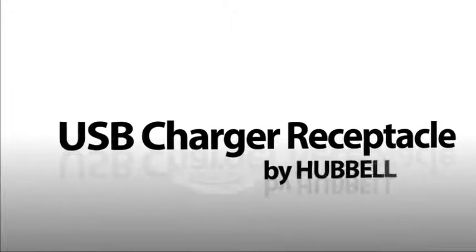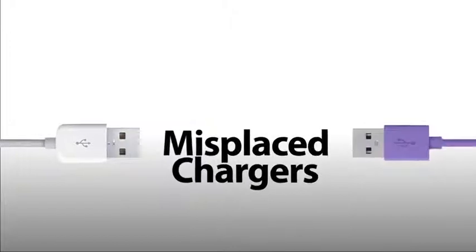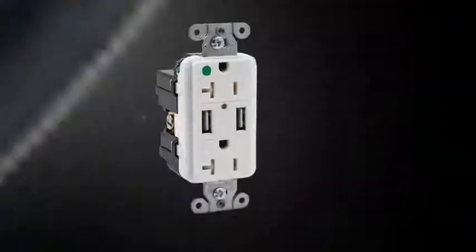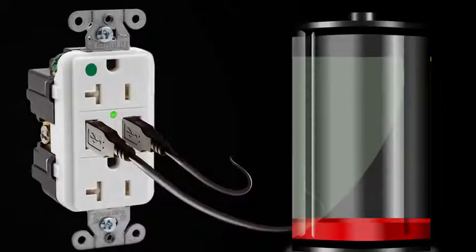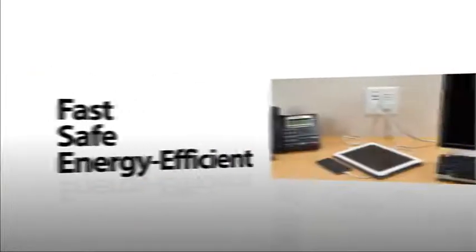The USB receptacle is a permanent solution for portable device charging — no more misplaced chargers to find or clutter to deal with. Always have the convenience of knowing you can get a charge fast to make sure you're always connected. Hubble's USB solutions bring fast, safe, energy-efficient charging to any facility.